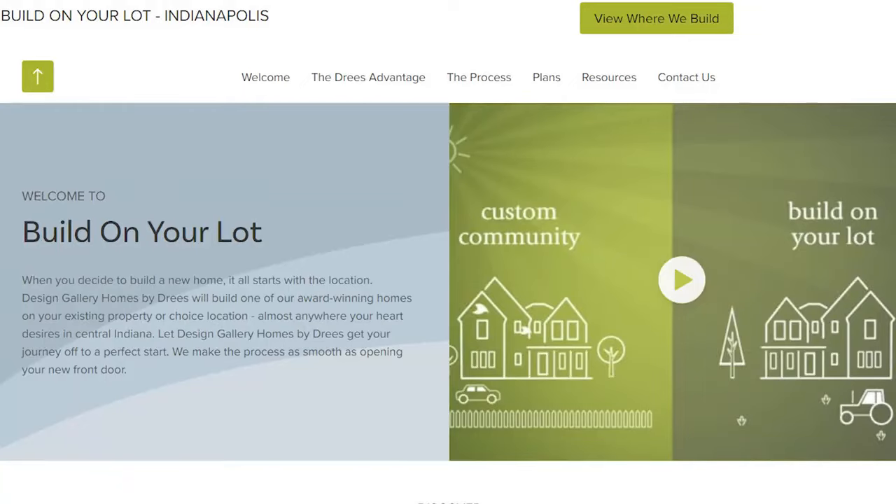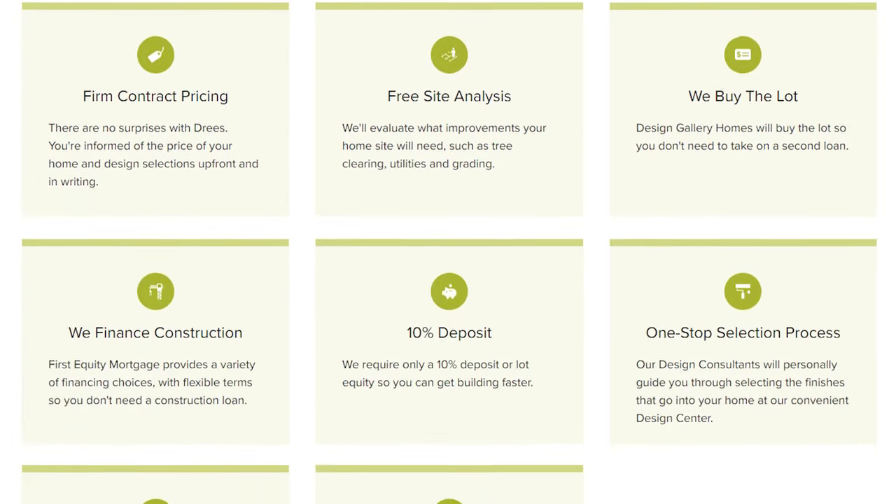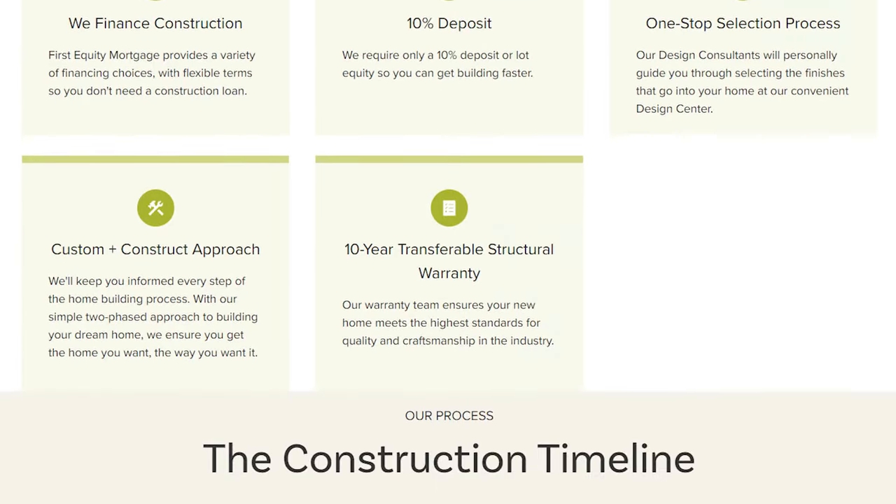There's a good number of smaller builders out there who build maybe one, two, three, or maybe five or six homes a year, and most of the production builders don't get involved in this type of thing. There is one exception, and that is Drees. They have their own on-your-lot division — it's a combination of production processes along with custom building, and it really does help move things along. Here are some key examples of things that they do.